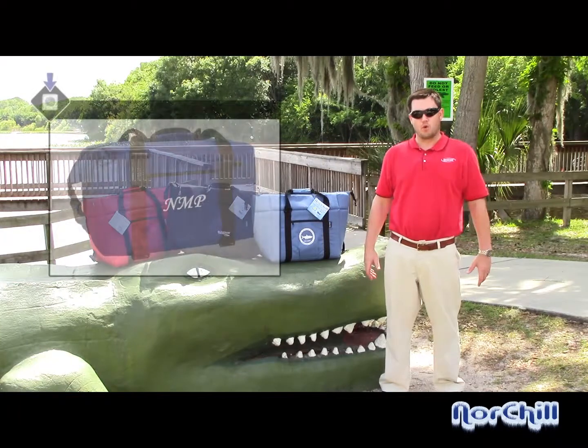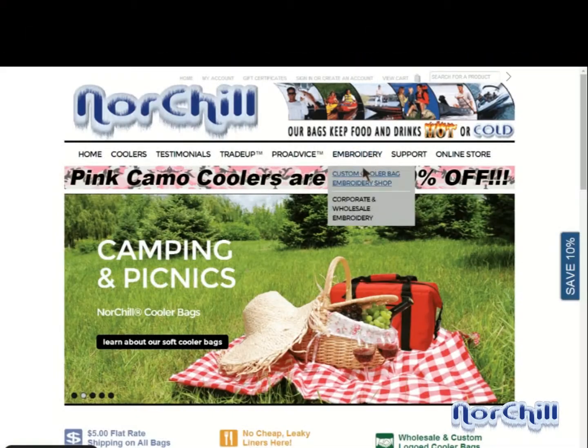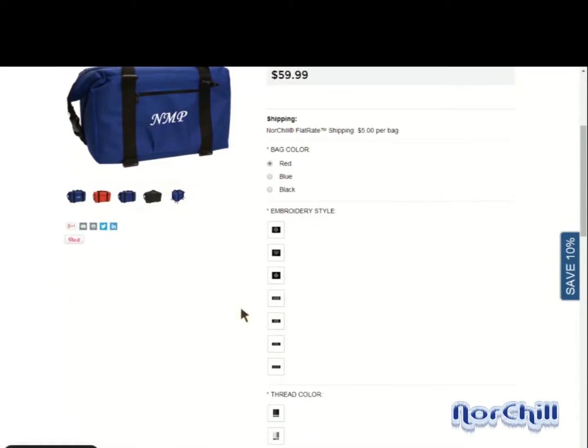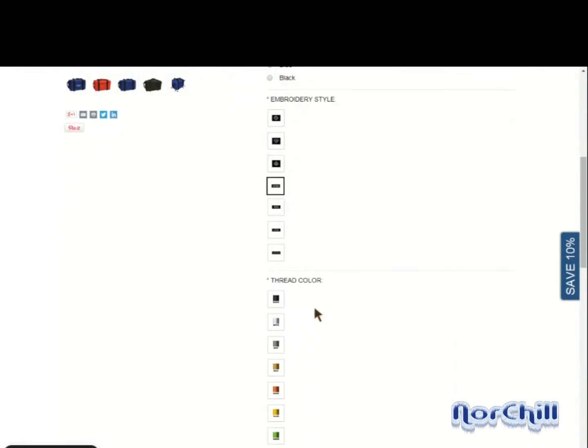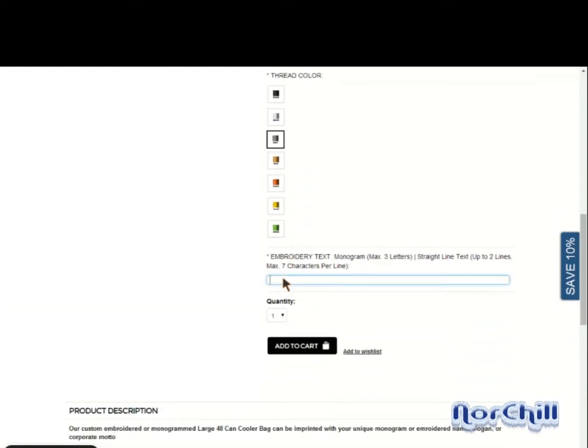To have cooler bags embroidered with monograms or straight line text, use our automated system at northchillcoolers.com. Simply surf to our custom embroidery page, choose the embroidery style and color from the list, input your custom text, and complete the checkout process. For monogramming, you can choose up to three letters, and for straight line text, we can accommodate two lines with up to seven characters per line.